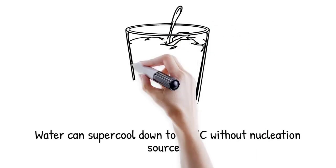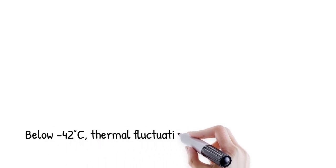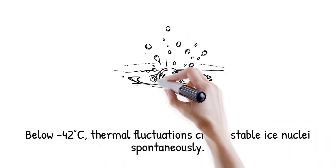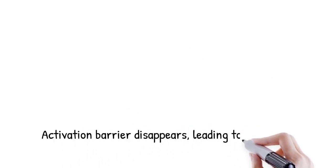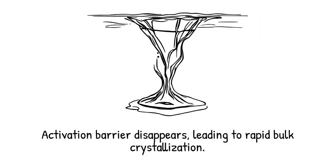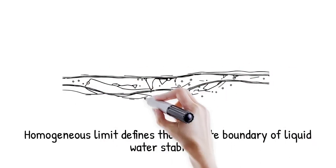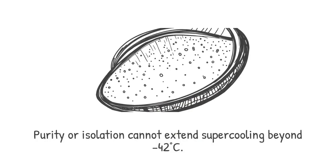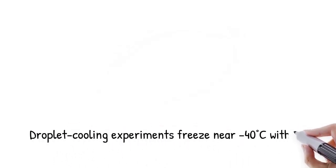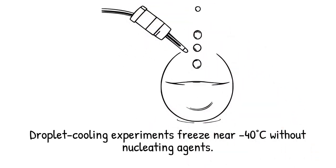It is like a heavy vault door that wants to open but remains shut until someone pushes with enough force. In the absence of heterogeneous nucleation sources, water can only supercool down to its homogeneous nucleation temperature of about minus 42 degrees at one atmosphere. Below this threshold, thermal fluctuations alone become sufficient to create a stable ice nucleus spontaneously. At that point, the activation barrier effectively disappears and rapid bulk crystallization ensues. This homogeneous limit defines the ultimate boundary of liquid water stability under normal pressure. No further enhancements in purity or isolation can extend supercooling beyond this temperature. Ultrafast droplet cooling experiments consistently observe freezing near minus 40 degrees without any nucleating agents.